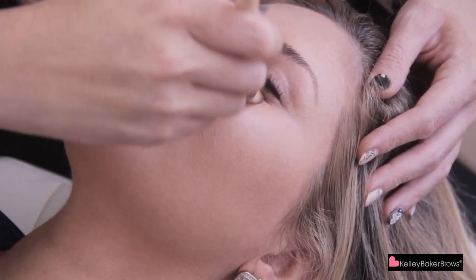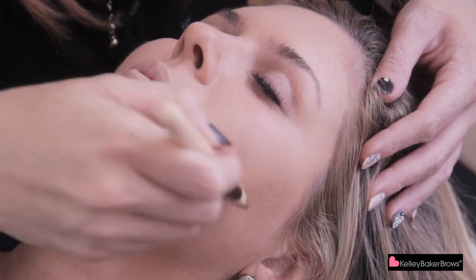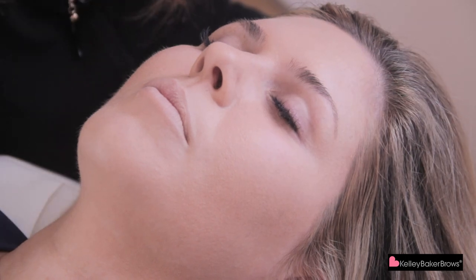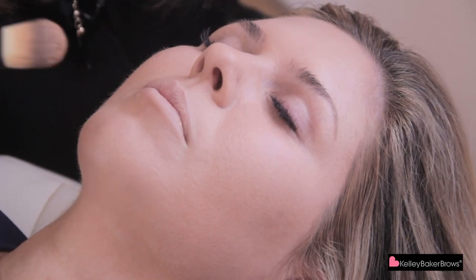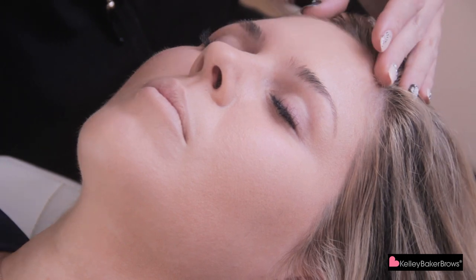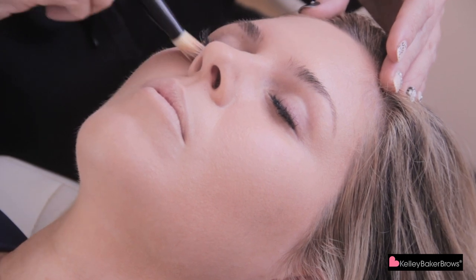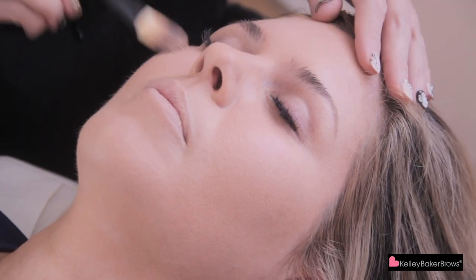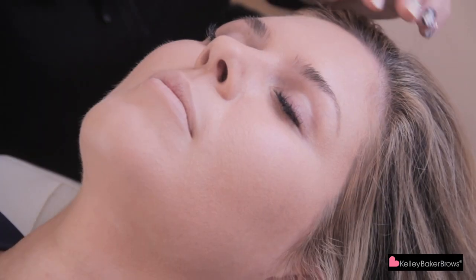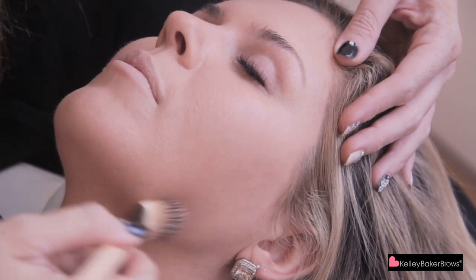Even though I'm about to apply concealer later on underneath her eyes, I still like to give it a little coverage. I usually don't put any foundation on the eyelids just for the simple fact that I'm trying to remove oil from the eyelids so she doesn't crease later on. So I always leave that alone until I put her eyeshadow base primer on, to be more specific. Put it on the lips, make those lips neutral, and we are done applying Kelly's foundation.